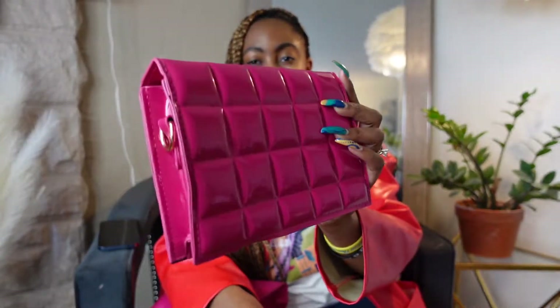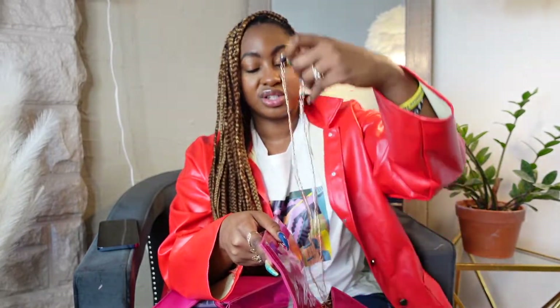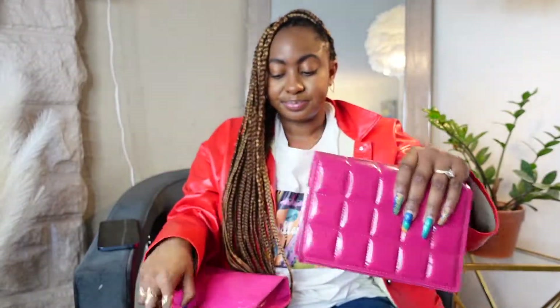I ended up getting two of the same color bag. One of them is just this waffle print — I call it a waffle print chocolate bar kind of purse — it's in a bright pink, super bright pink patent. It does come with a long strap, just a plain gold strap. As far as quality, it's a little bit thin, but you're not gonna be using it every single day, so yeah, this one is super cute.